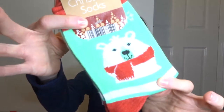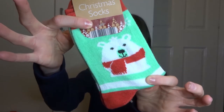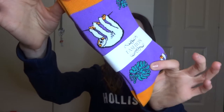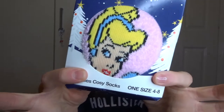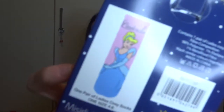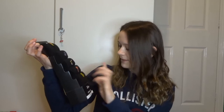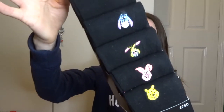I got some new socks for Christmas - it's always nice to get new socks. I got a few pairs: these little mint green polar bears, which I'm going to save for next Christmas; some purple ones with sloths and leaves; Cinderella ones; and a pack of Winnie the Pooh ones with Tigger, Eeyore, Rabbit, Piglet and Pooh. So they're really cute.